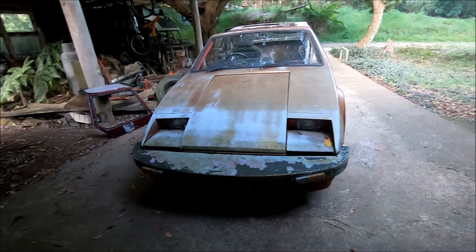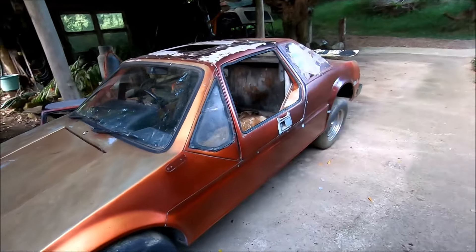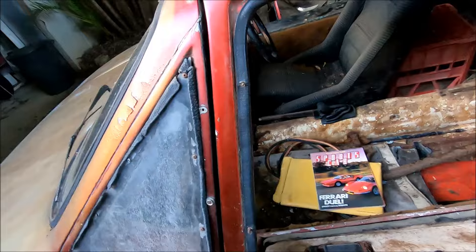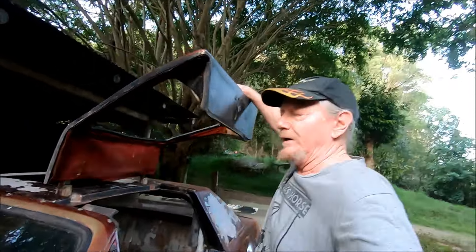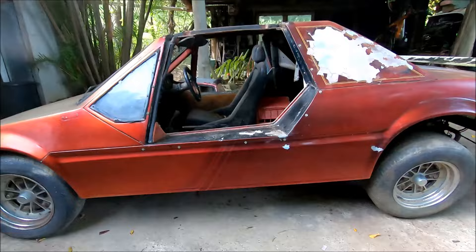He did look a lot better back in the day. Gullwing doors — they came with it, but there is no such thing as a good gullwing door. They look cool, but it's not the kind of thing you want to live with. Painful, painful.